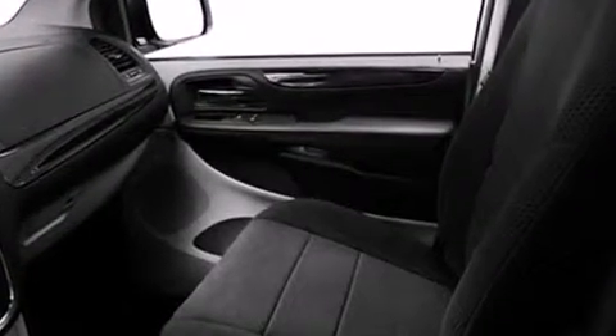Storage solutions are integrated throughout the interior, demonstrating thoughtful attention to detail. Audio features include a CD player with MP3 capability and six speakers, enhancing the audio experience throughout the interior.